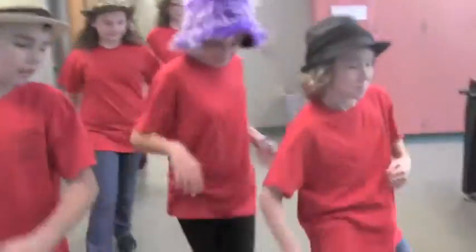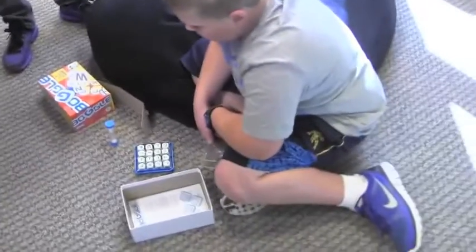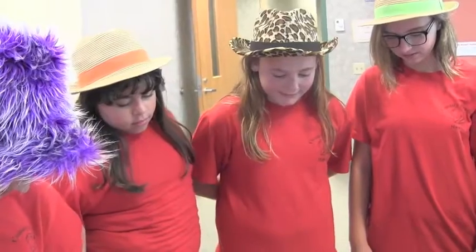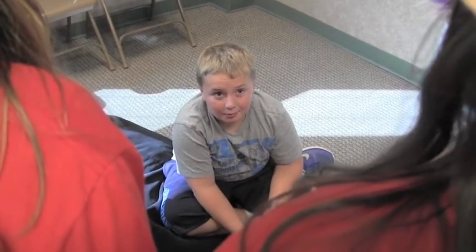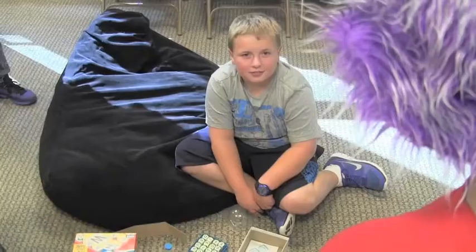Hey Logan, what are you doing? Playing Boggle. Ah, letters. Yes, Boggle has lots of letters. What's up? Do you know anything about the letters that were on the floor in the hall? No. But she likes letters, don't she, Logan? Yes, I like letters. What's with all the questions?